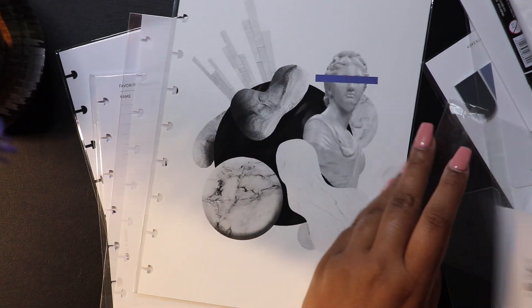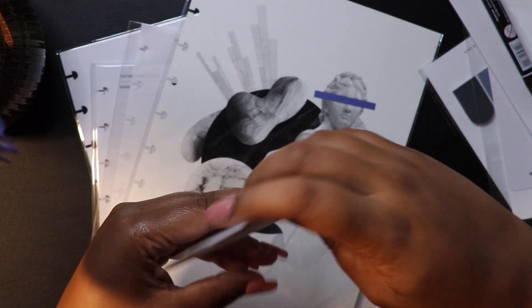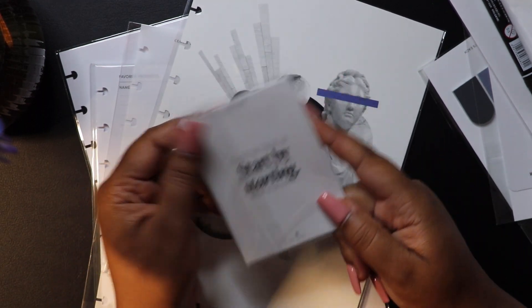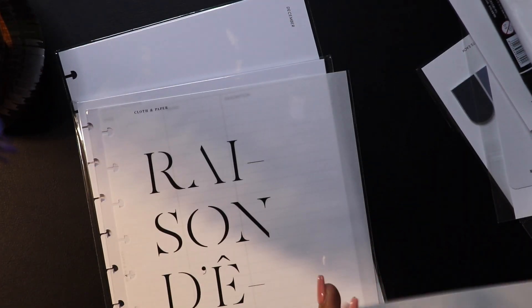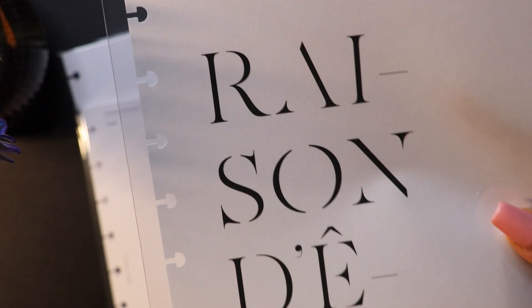We have our December mat journaling card. I'm really going to have to find something — maybe a four by six photo album. This is our collage dashboard. I'm not going to take it out because there's nothing on the back — last month we had things on the back which was super cool, but nothing on the back for this one. This is our vellum — this is the reason dashboard.